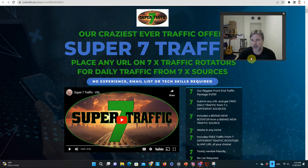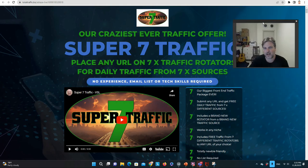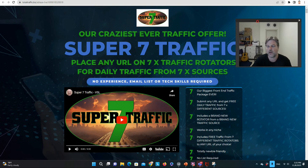Super 7 Traffic — what it is in a nutshell is traffic from seven sources. This is a one-click traffic solution. Basically, after you purchase this, you log into the members area, you give us your link, and our team will then add it to seven different rotators. So you'll be getting traffic from seven different sources. That's it.